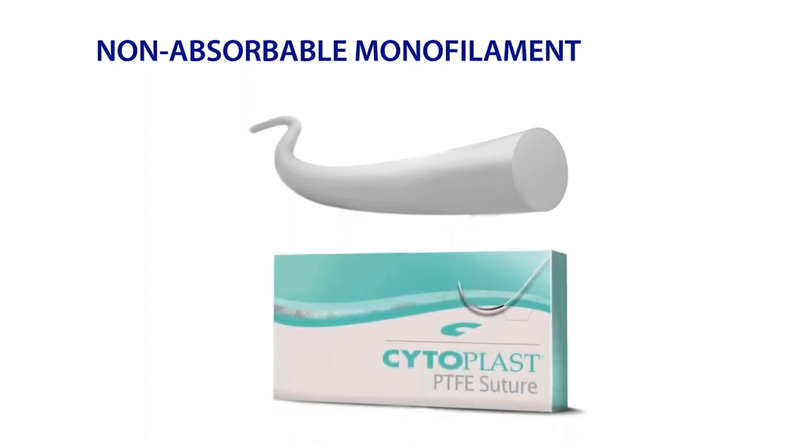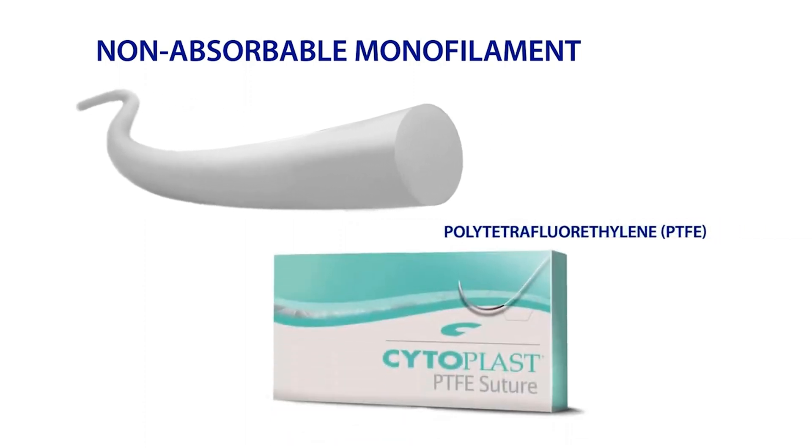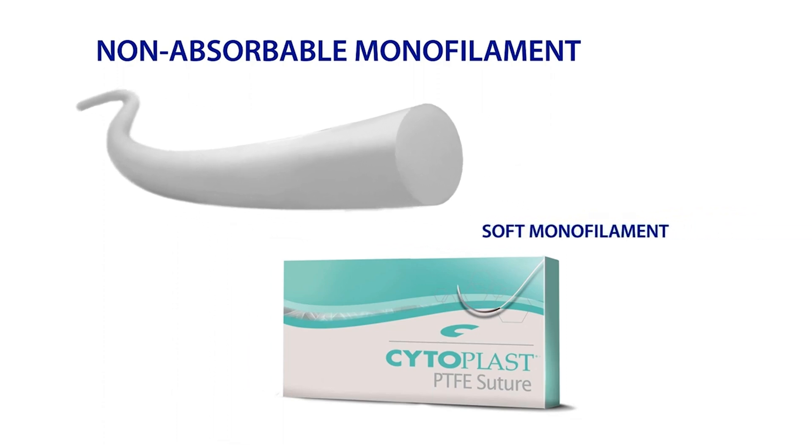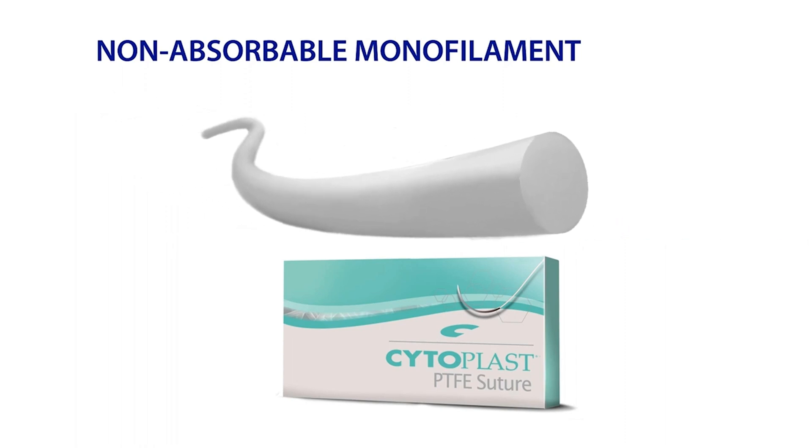Non-absorbable monofilaments will not wick bacteria into the surgical site. The most popular non-absorbable monofilament suture that Osteogenics offers is Cytoplast PTFE Suture, made of polytetrafluoroethylene, or PTFE for short. Cytoplast PTFE Suture is an ideal suture for dental bone grafting and implant procedures where a soft monofilament suture is desirable. Its monofilament construction doesn't allow bacterial wicking, and unlike most monofilament sutures, patients like it because it is soft.